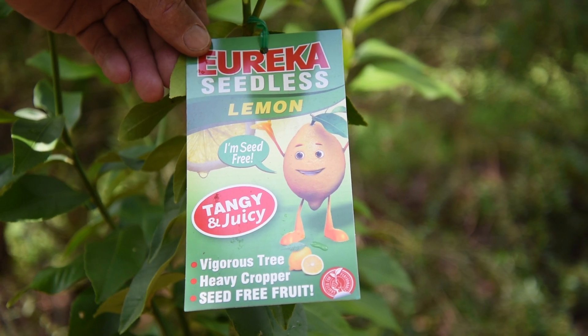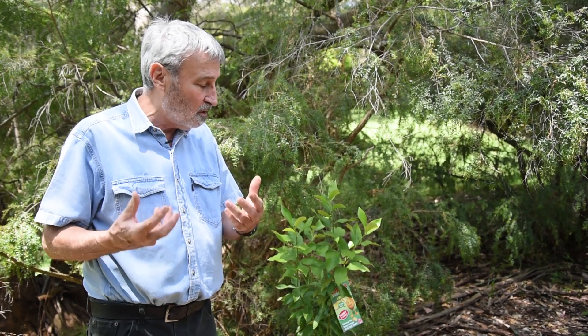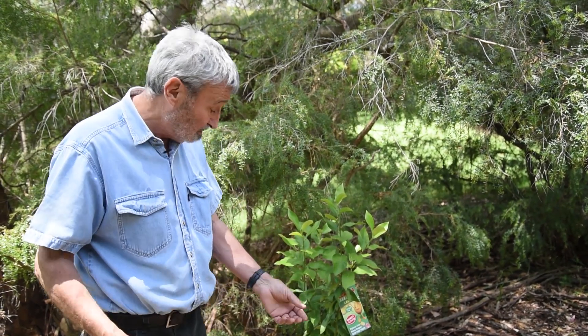The even better news is it's even better as a growing plant in the garden. It's a very hardy plant, fruits for a long time. It's actually a superior variety of Eureka lemon and it has no seeds.